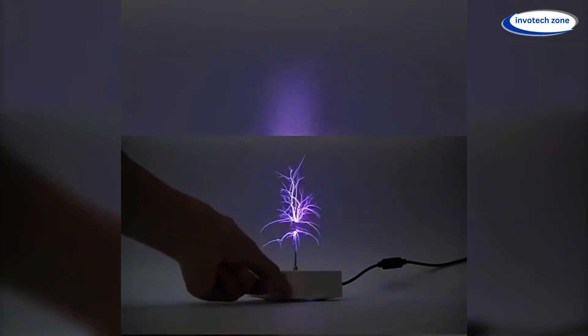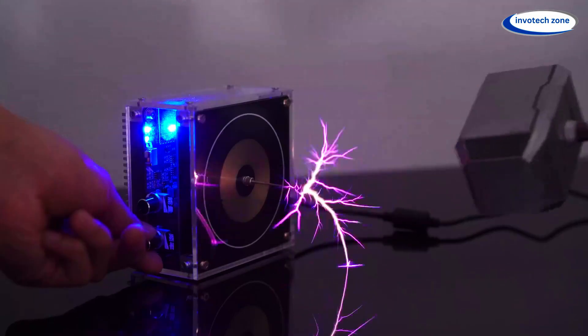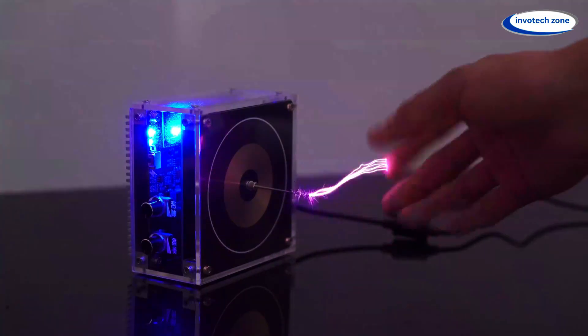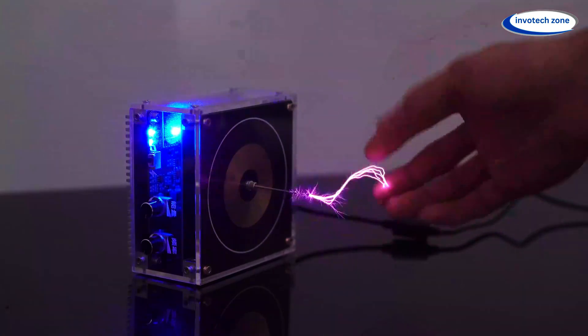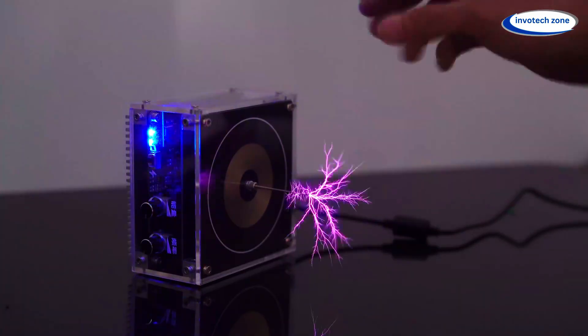Let's meet the Interactive Coil Science Kit — a plasma-powered marble that responds to your touch like pure magic. Whether you're a STEM enthusiast, a science lover, or just someone who loves cool tech, this gadget lets you see, feel, and control electricity plasma. This is perfect for your desk, classroom, or as an unforgettable gift. It's science brought to life.